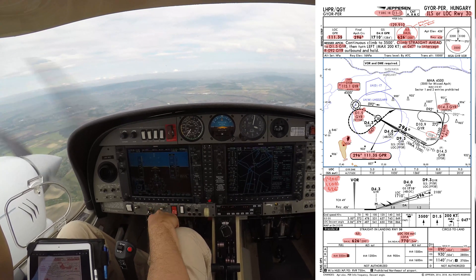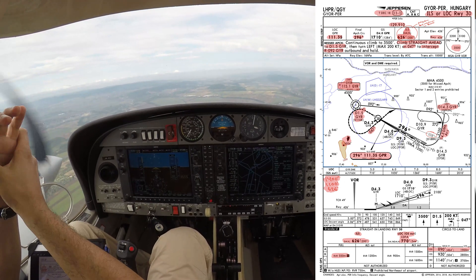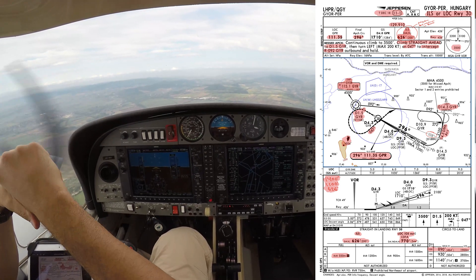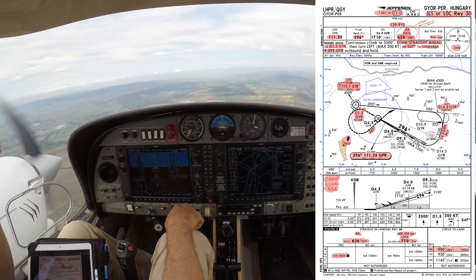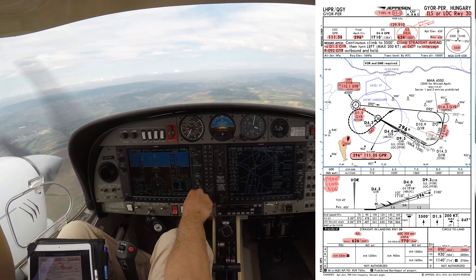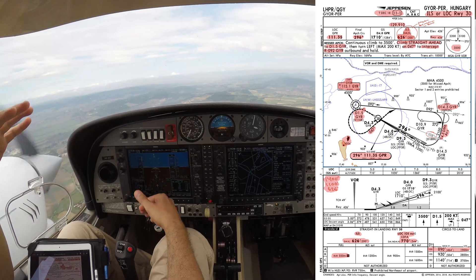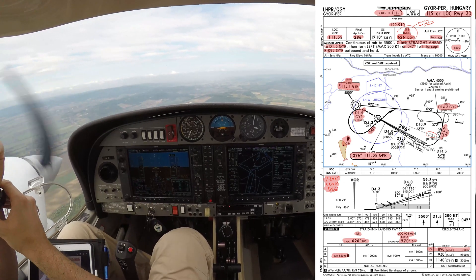Final approach course is 296. That's going to be set automatically by the Garmin 1000. Glide slope intercept at distance four nautical miles from the Localizer DME, Gulf Papa Romeo, at 1,710 feet. Decision altitude is 626 — let's set that. It's 630. Marro Min is set. We are going to be approaching from Radial 09R2 inbound, so the MSA is 3,500 feet. We're going to be at 4,500.